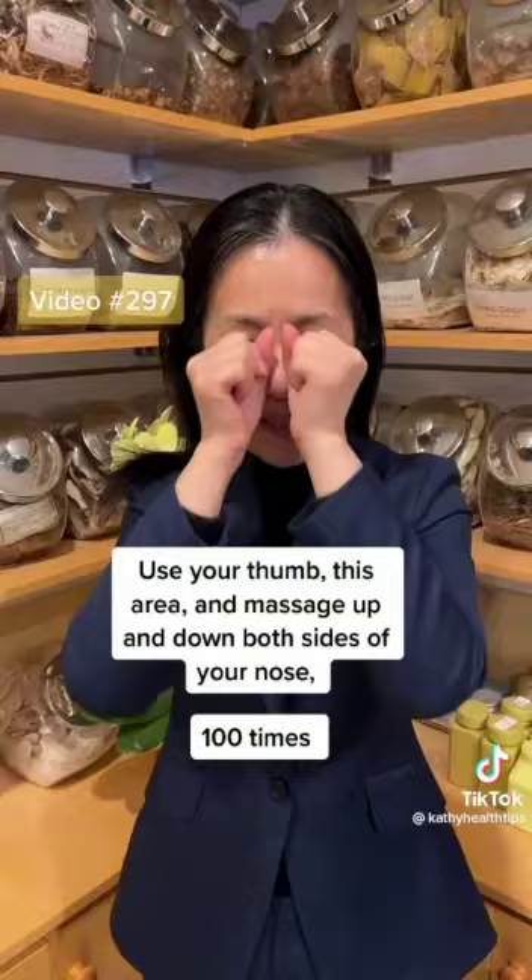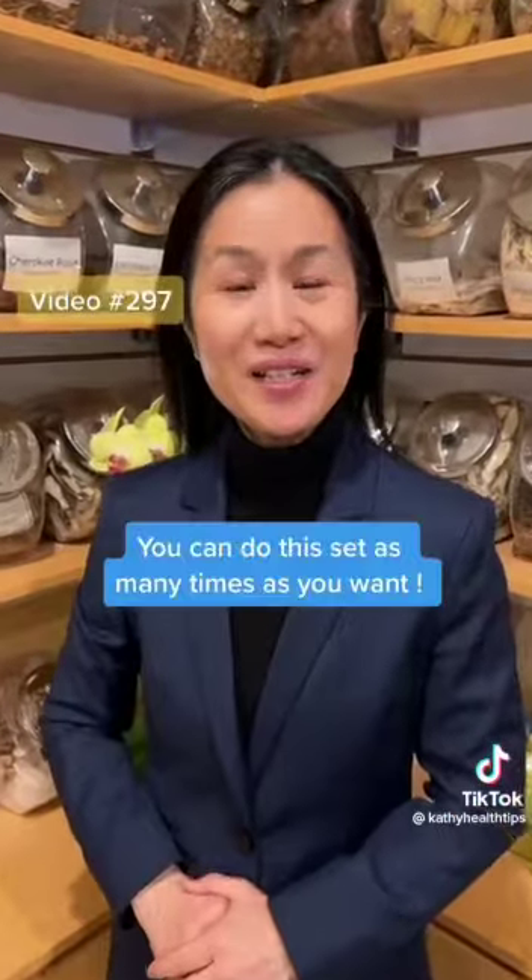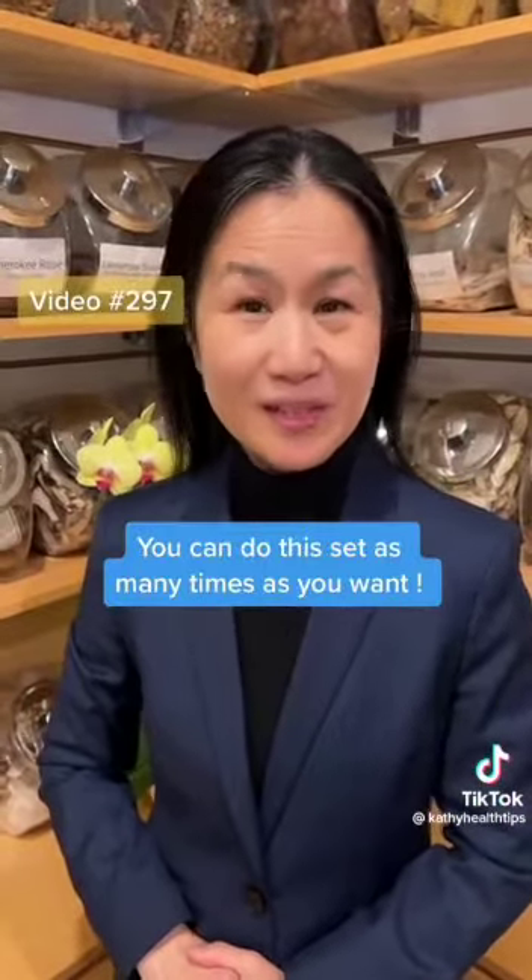Massage up and down both sides of your nose like this — 100 times. You can do this massage as many times as you want.